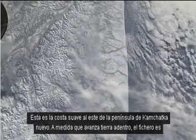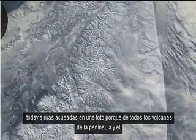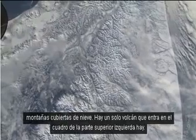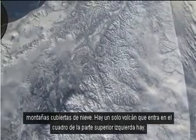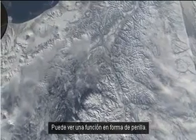This is the smooth east coast of the Kamchatka Peninsula. As you move inland, it gets maybe even more striking as a picture because of all the volcanoes on this peninsula and the snowy mountains. There's a volcano just coming into the picture on the top left — you can see a little knob-shaped feature.